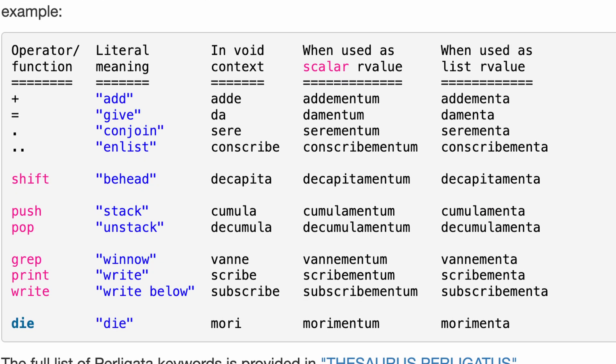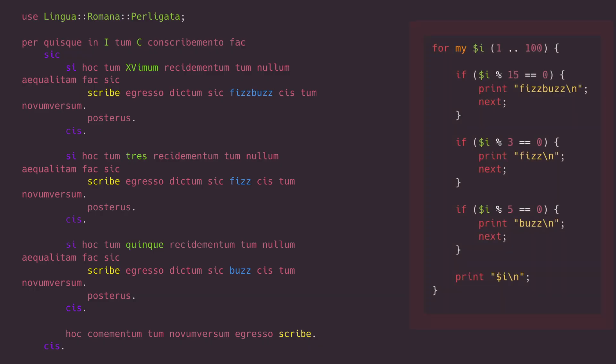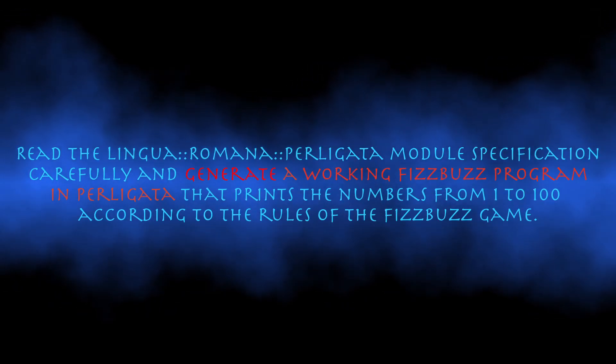And why am I telling you this? Because I recently dug up an old fizzbuzz I wrote in Perligata years ago. Is it perfect? No. Does it work? Surprisingly, yes. And since we live in the age where AI is apparently replacing all developers, I wanted to see whether modern models could handle a very simple task: write this in Perl using LINGUA ROMANA PERLICATA.